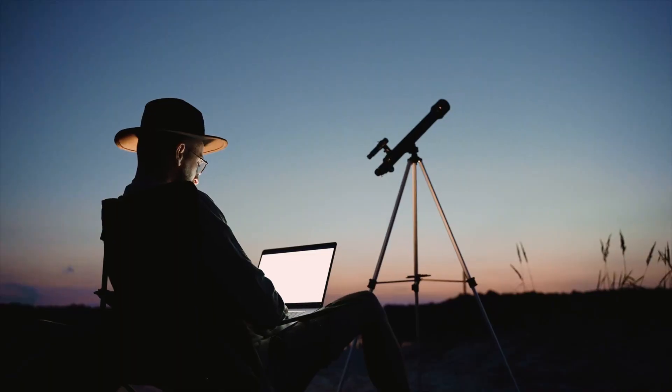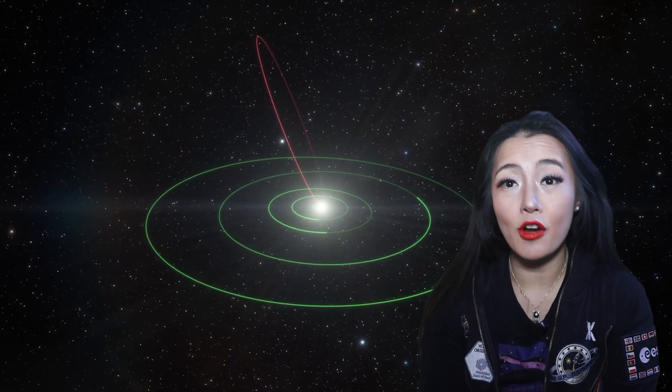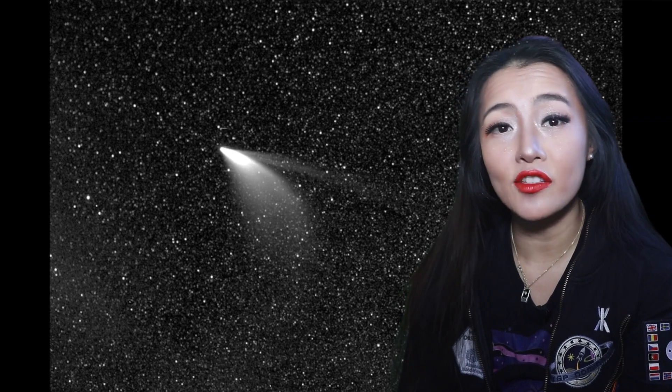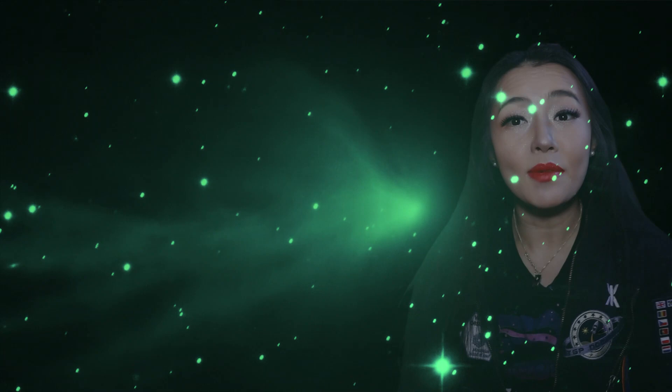Most people will likely need binoculars or a telescope to see it. It will make its closest approach to Earth on the 2nd of February, and this will become even brighter as the ice and dust is evaporated off, possibly reaching a magnitude of 5.4. In comparison, Neowise reached a magnitude of 1, so Neowise was much, much brighter, but then it will start to dim again.